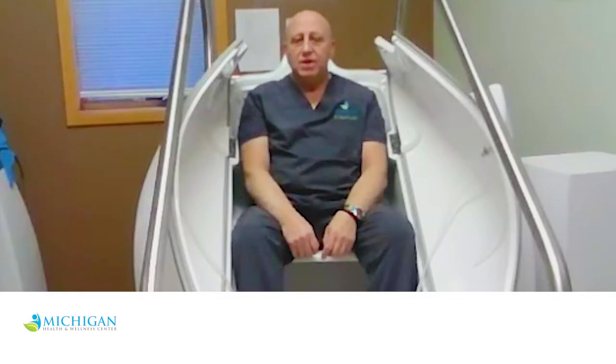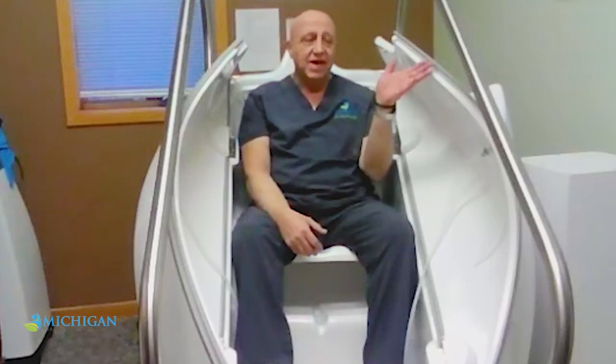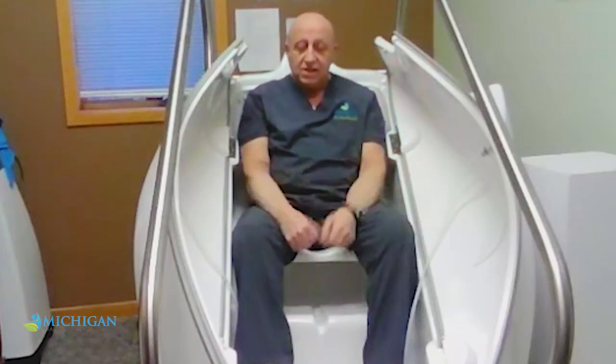Tonight, we're going to talk about the ozone chamber, or the hyperthermic carbonic acid ozone chamber. How does it work? We use the carbonic acid to heat the chamber.